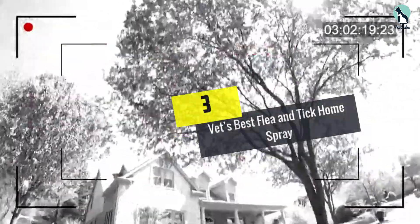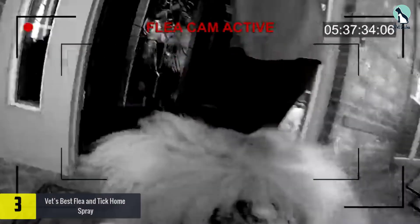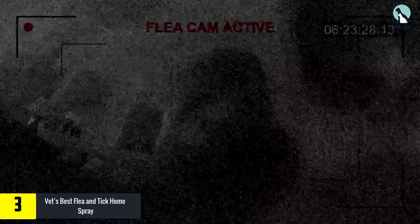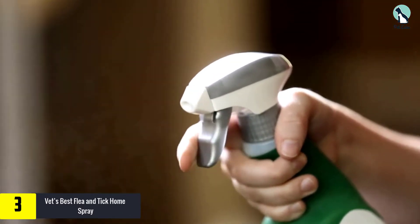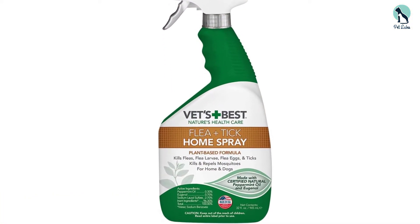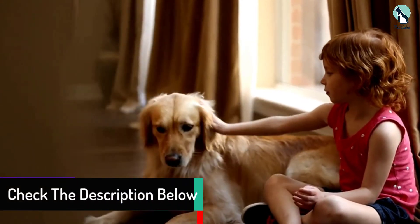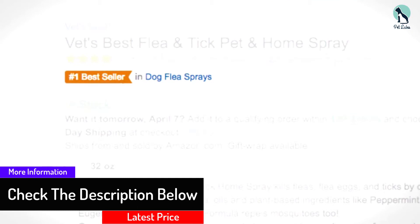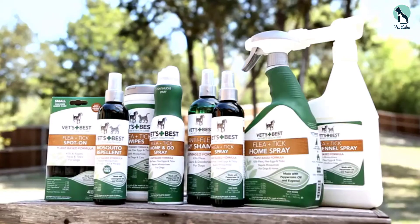At number 3, we have the Vet's Best Flea and Tick Home Spray. If one wants to avoid any chance of toxic chemicals in the house at an exceedingly low cost, this Vet's flea spray for the house is the one to get. This spray destroys flea eggs along with larvae, in addition to its direct application to animals, including young puppies. Due to its natural composition consisting of distilled plant extracts like peppermint, this spray is suitable for pet beddings and other places where you want to destroy flea habitats naturally.